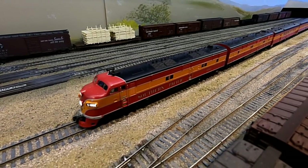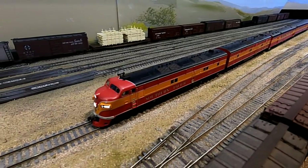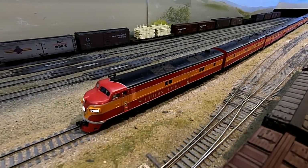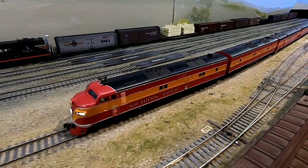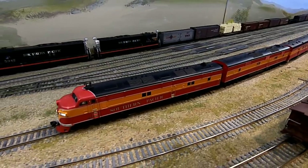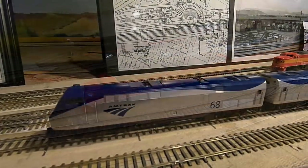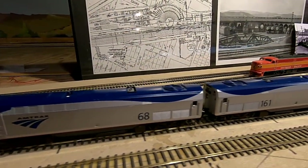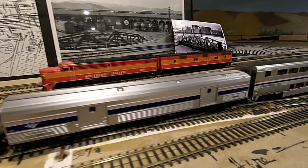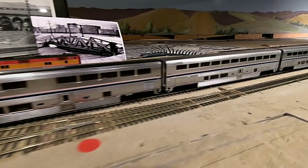This Southern Pacific diesel locomotive in the famous daylight paint scheme is an E7 from General Electric's Electromotive Division, EMD. These were a common sight on the Central Coast starting after World War II. And this beautiful model of an Amtrak superliner is a very realistic representation of the passenger trains that still run through our area today.